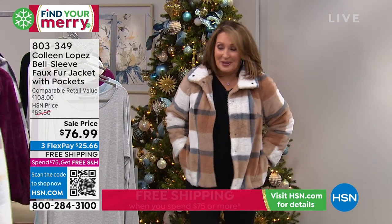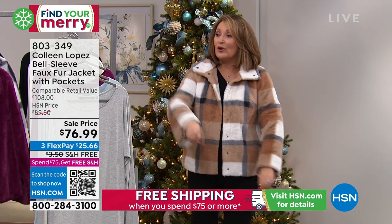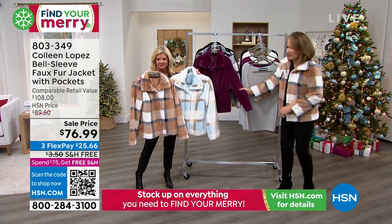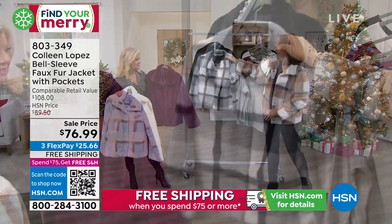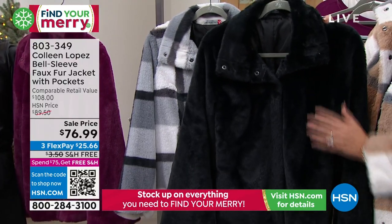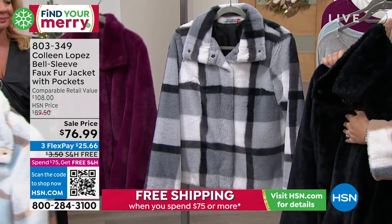I bought it for my mom for Christmas — she's in Minnesota, it's cold, and she flipped out. The colors available are ice blue, camel, a beautiful berry or mulberry, a gorgeous gray plaid with black, gray, and white, and finally an all-black. It snaps down the front, has pockets, it's luxurious, soft, and gorgeous.